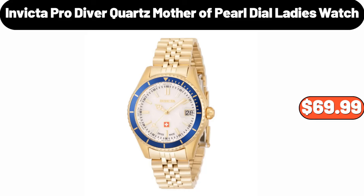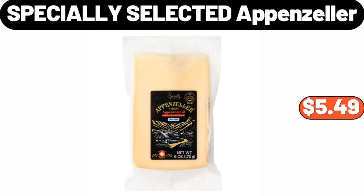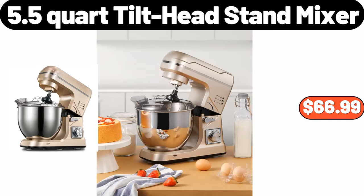Invicta Pro Diver Quartz mother-of-pearl dial ladies watch, $69.99. 3-pack slow cooker liners, $8.99. Specially selected Appenzeller, $5.49. 8-quart pressure cooker, $79.99. 5.5-quart tilt head stand mixer, $66.99.